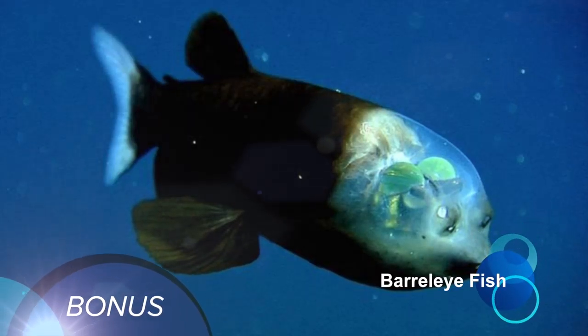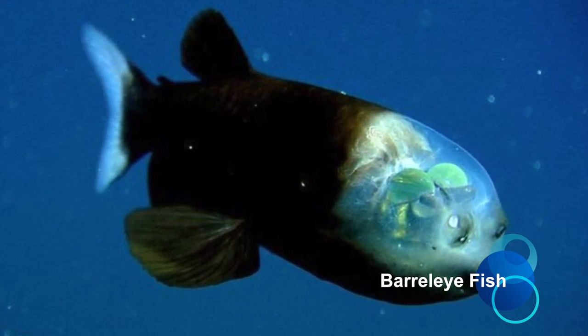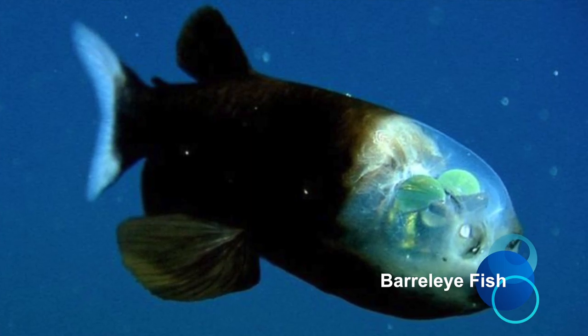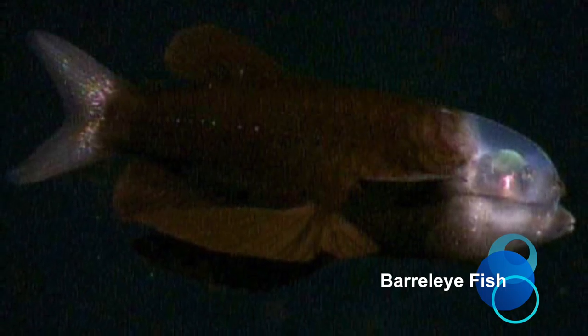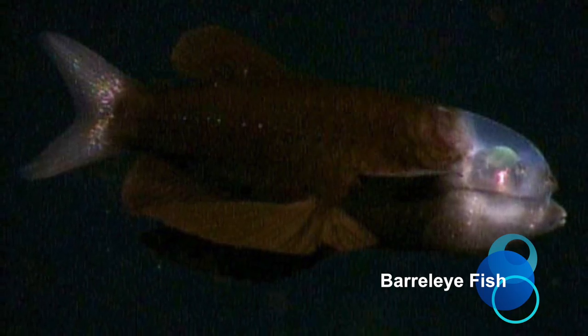Bonus: Barrel Eye Fish. Barrel Eyes are small deep-sea fish found in tropical to temperate waters of the Atlantic, Pacific, and Indian Oceans. These fish are named because of their barrel-shaped tubular eyes, which are generally directed upward to detect silhouettes of available prey. The high number of rods in their eyes' retinae allow these creatures to view objects overhead in extremely low light. Their binocular vision allows the fish to accurately track and home in on small zooplankton.